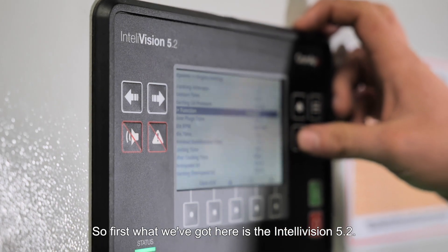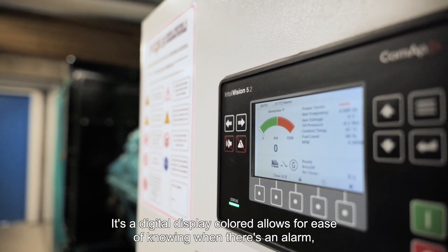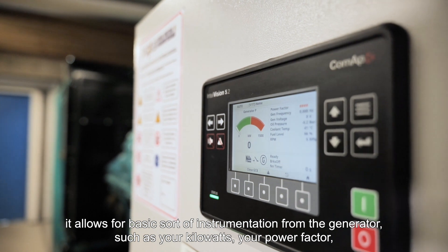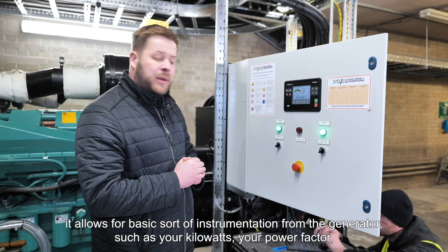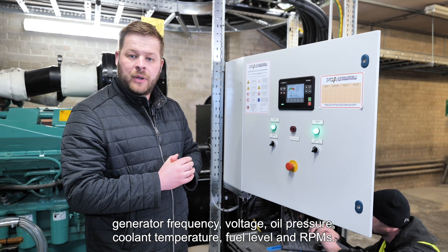First up we've got the Intellivision 5.2 — it's a colour digital display. It allows for ease of knowing when there's an alarm and provides basic instrumentation from the generator such as your kilowatts, power factor, generator frequency, voltage, oil pressure, coolant temperature, fuel level, and RPMs.